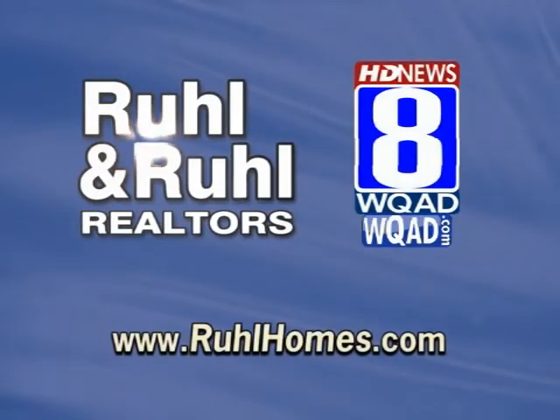Call 1862 Mortgage at 441-1862 to be pre-approved for your loan today. Watch us on WQAD.